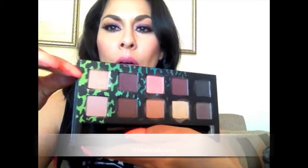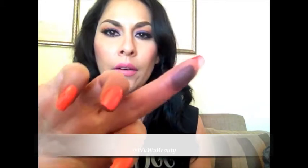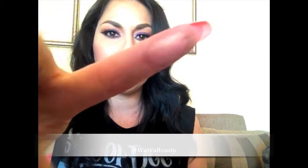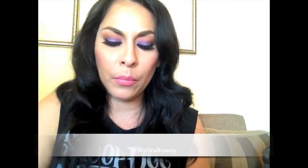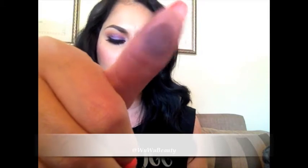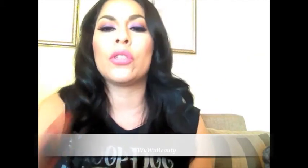I'm going to try to swatch it for you guys fairly quickly. The first one is Callback — very, very pretty champagne color. The next color is Strout — a very pretty plummy color. The next one is Scout, a very pretty shimmery pinky peach color. The next one is Beauty Mark — just a matte brown color. The next one is LBD — just your typical matte black color.